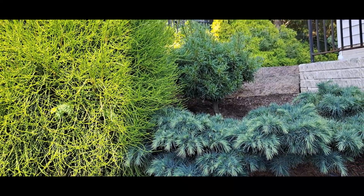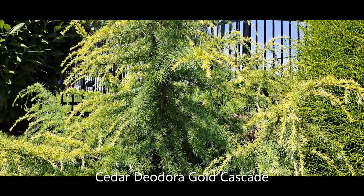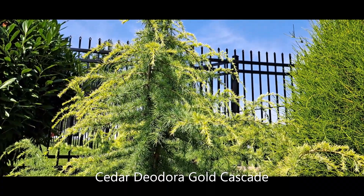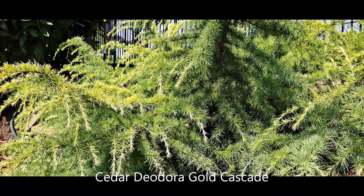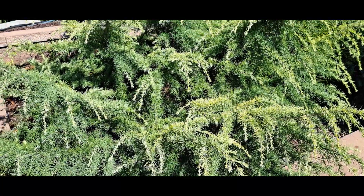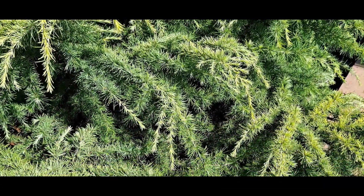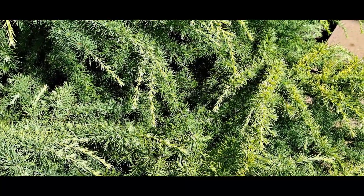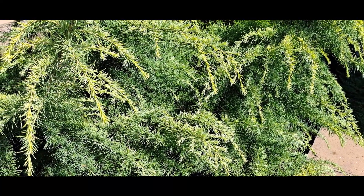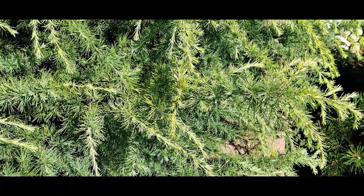This is the second terrace or tier, and I have four beautiful conifers here. The name of this conifer is Cedar Gold Cascade, or Cedar Odorata Gold Cascade. It's really cascading, with very arching branches and a beautiful color — especially during the spring when the new growth contrasts with the older foliage. The needles are almost not prickly at all.